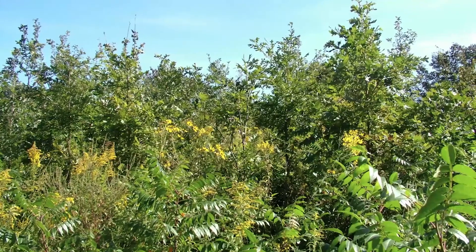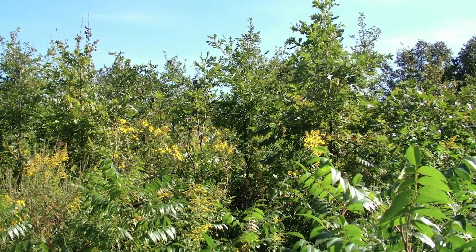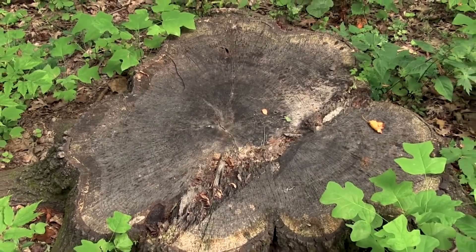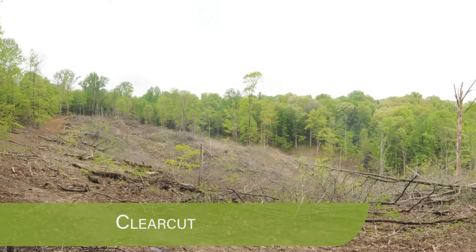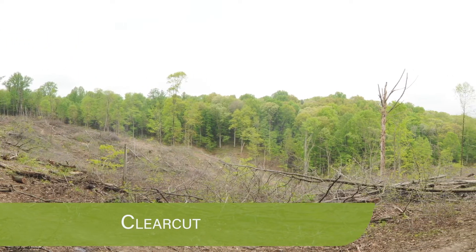Clear cuts have been a rather controversial topic in forest management for many years. However, clear cuts do have a place in regenerating certain tree species. Clear cuts are designed to regenerate tree species that need full sunlight to regenerate and grow their best. Species like tulip tree, black cherry, black walnut, and many other tree species will regenerate successfully in clear cuts because of the large amount of sunlight and space available through the removal of the overstory trees.